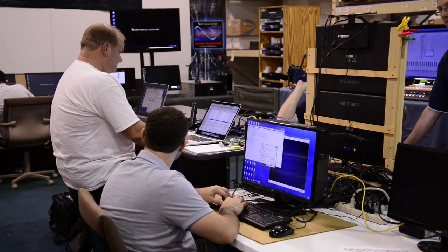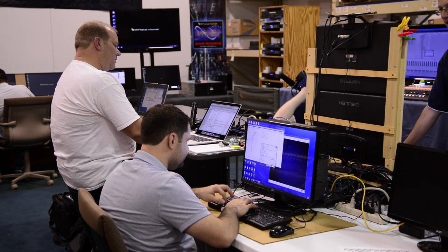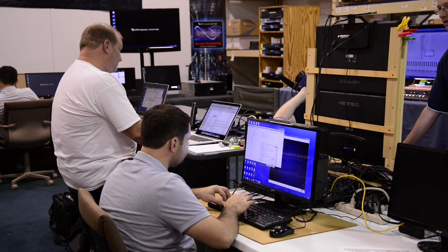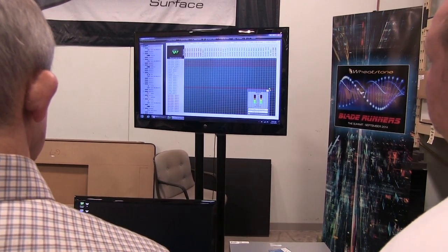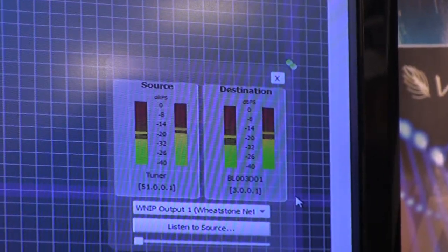The idea behind this Blade Fest is to bring together all of the components of our WheatNet IP system — the I/O devices, control surfaces, automation PCs, our meter app and screen builder app, talent stations — all of the devices we've created to work together in this new Blade III environment, to make sure that everything works properly together. One of the earliest issues the team tackles is developing a way to route signal through the system so it can be easily monitored and traced. Engineer Kelly Parker uses the WheatNet IP navigator software to route audio sequentially through every blade, processor, and control surface in the network.